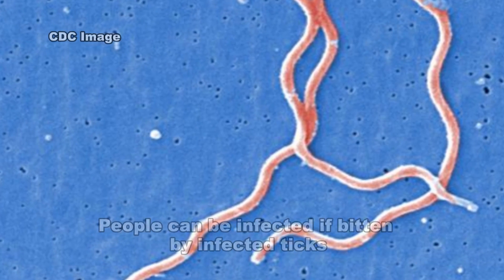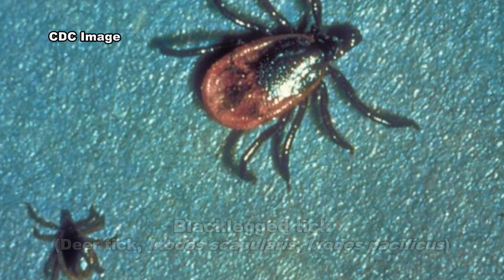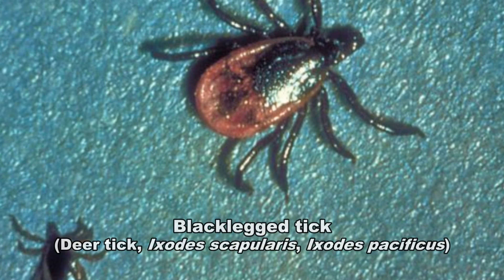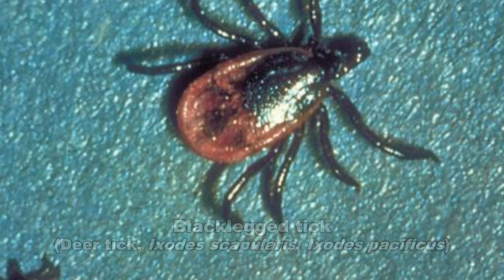The Lyme disease bacterium is spread through the bite of infected ticks. The black-legged tick spreads the disease in the northeastern, mid-Atlantic, and north-central United States. And the western black-legged tick spreads the disease on the Pacific coast.